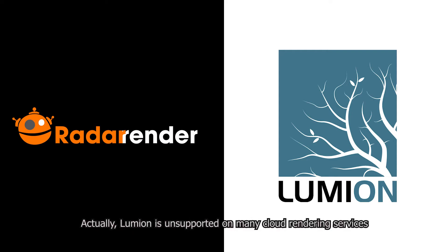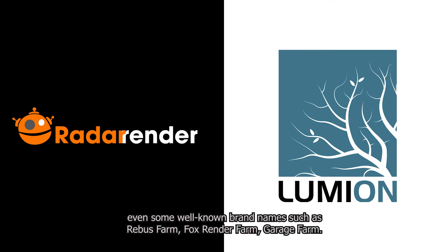Lumion is unsupported on many cloud rendering services, even some well-known brand names such as Ripper's Farm, Frostwind Farm, or Garage Farm. They do not support Lumion.